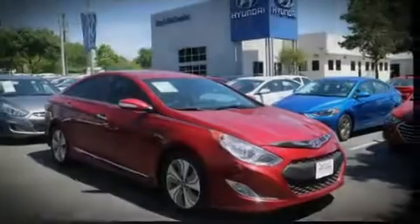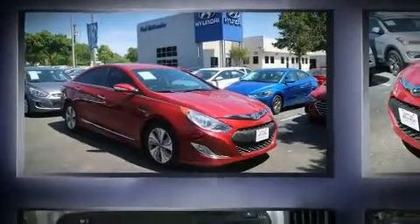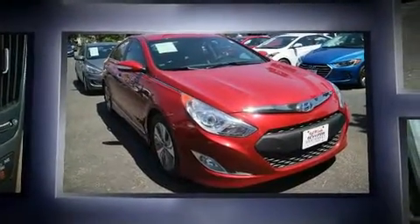Discerning drivers will appreciate the 2013 Hyundai Sonata Hybrid. This four-door, five-passenger sedan has not yet reached the 50,000-mile mark.